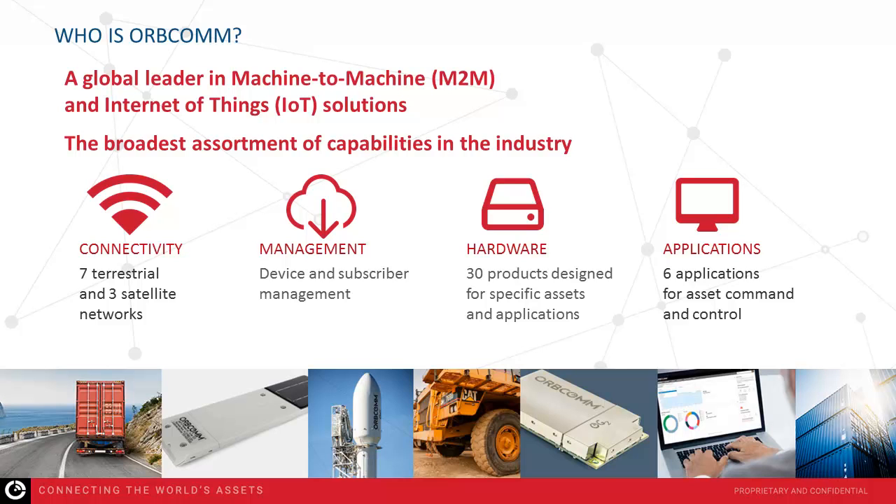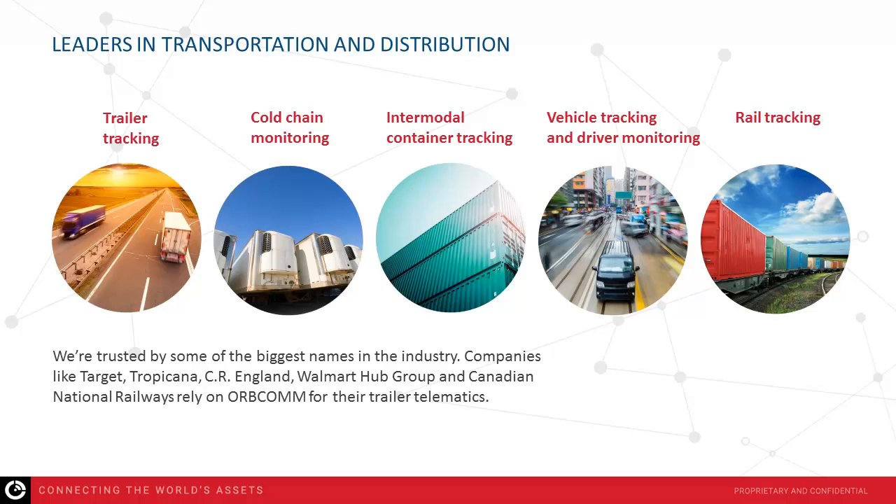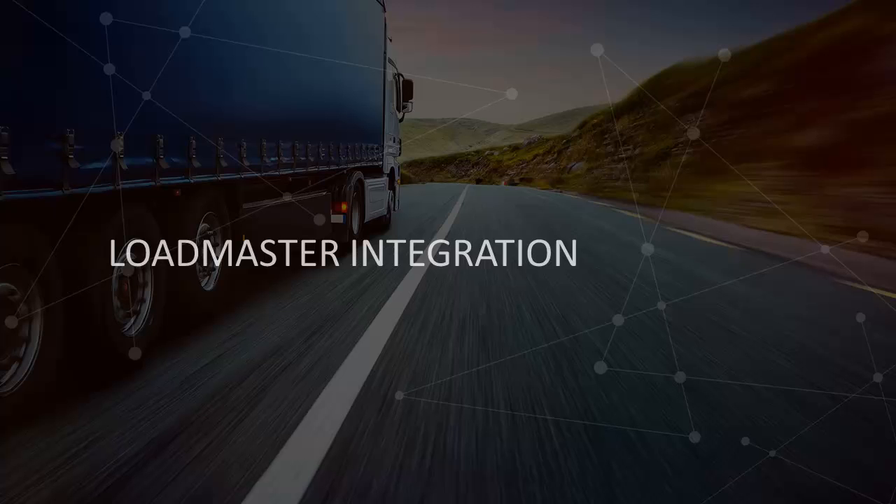All of the functionality of these applications is also available on the go with the OrCam mobile app. We are leaders in transportation and distribution with 80% market share of the cold chain monitoring market in the U.S. Companies like Walmart, Tropicana, and Target rely on OrCam to manage dry and refrigerated fleets. Our transportation capabilities expand into fleet management solutions and intermodal container tracking, with customers like Hubgroup and Maersk tracking more than 300,000 combined assets moving across the U.S. and around the world.